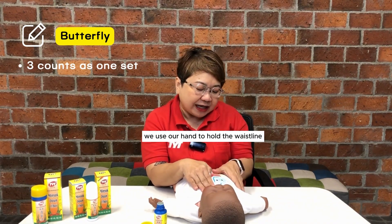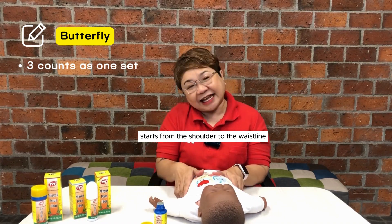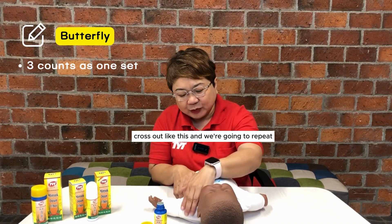So, butterfly first — we use our hand to hold the waistline and the other hand starts from the shoulder to the waistline. Cross up like this and we are going to repeat.